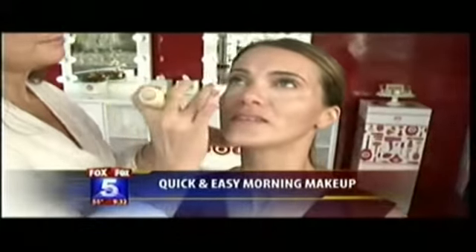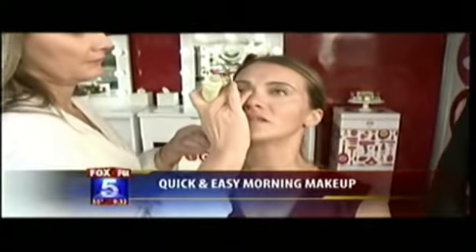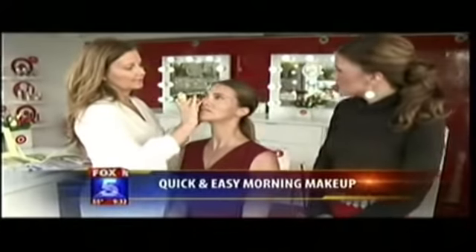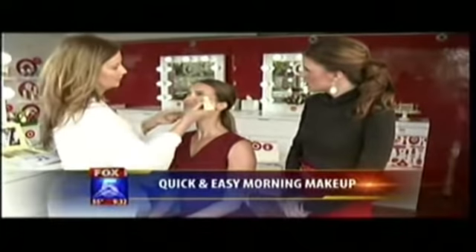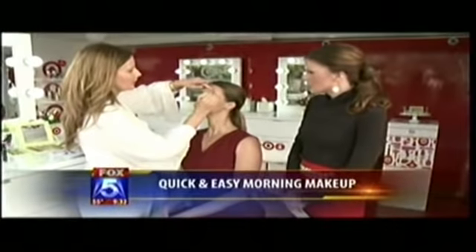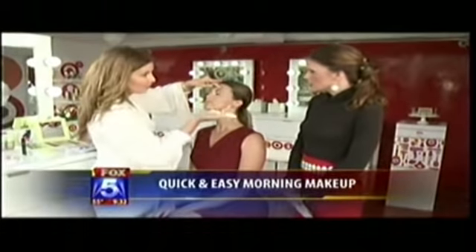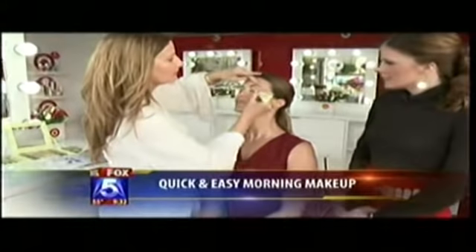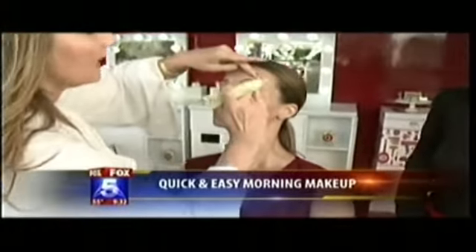What are some of your makeup don'ts? Don't overdo it. Don't do three layers — you don't need full coverage foundation, powder, and everything else, unless you're on camera or doing a special shoot. For every day, just keep it light and simple.